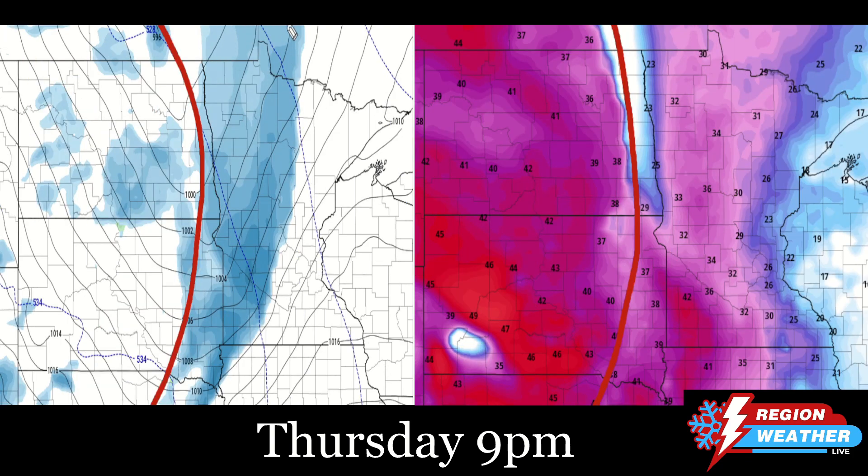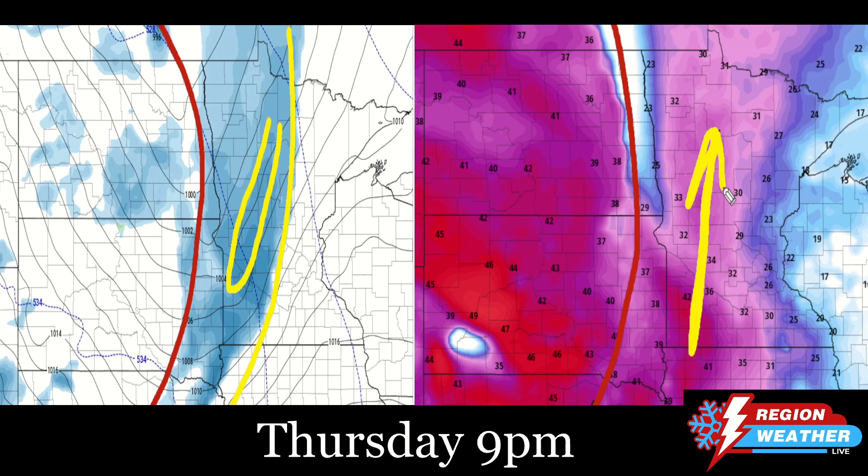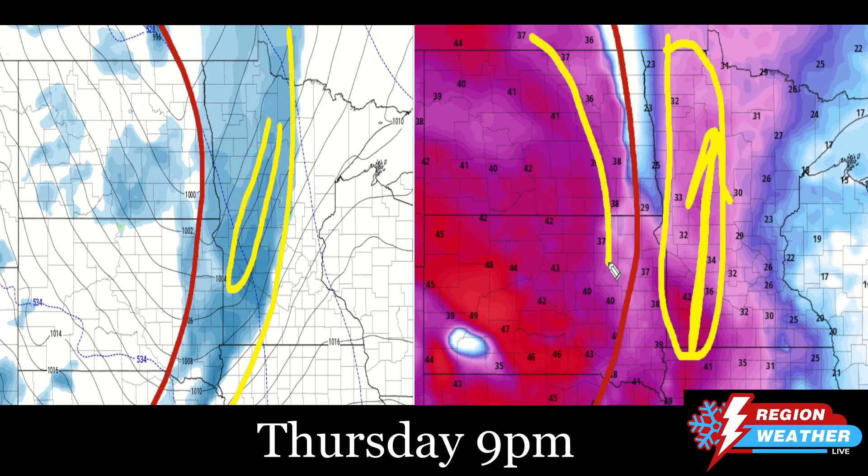By 9 p.m. on Thursday, that snow is now making it into central portions of Minnesota — maybe a little bit more of an intense band. We continue to have strongly southerly winds as well. For the remainder of western parts of Minnesota, also expecting reduced visibilities and some deteriorating road conditions by the 9 p.m. time frame. Back behind it, that 40 to 50 mile per hour wind continues.